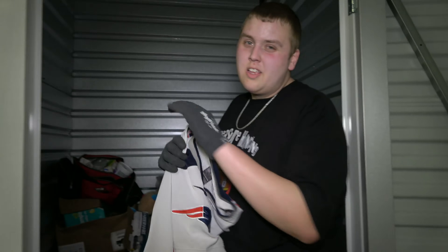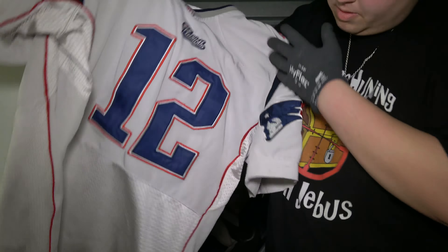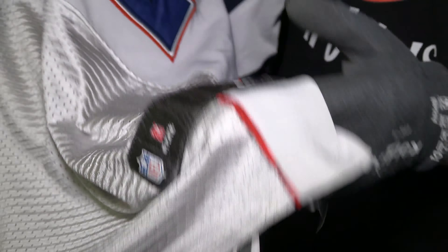Alright guys, so let's get into it. Like we said, $40, a lot of room for profit. The main reason I picked it up is because I saw this gross thing right at the front, but since they did just happen to win the Super Bowl, we know it'll sell pretty easy. It looks like an authentic Nike Tom Brady jersey.